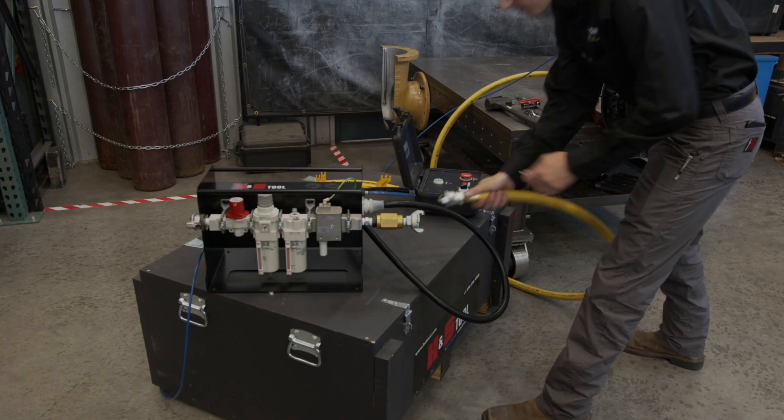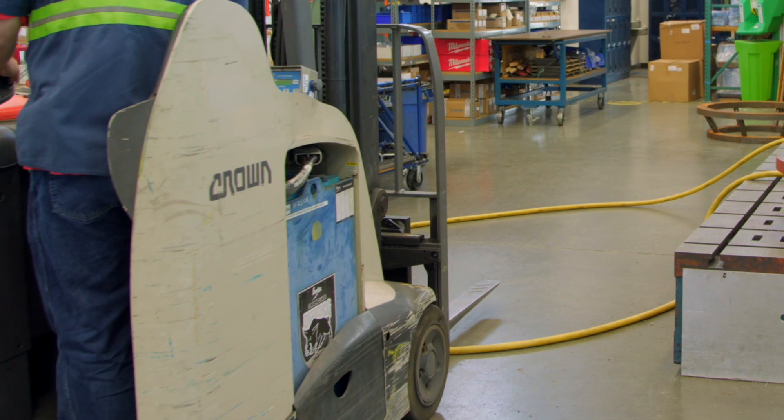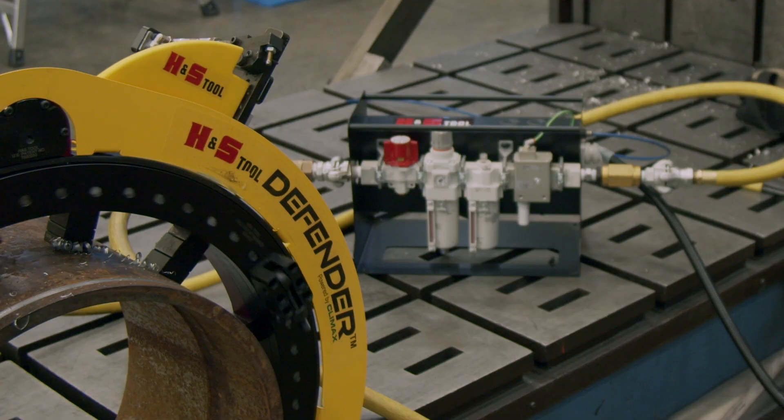One additional feature is the pneumatic conditioning unit, which has a low pressure dropout function. So if you lost air pressure to the machine for any reason, it would prevent unintentional startup of the equipment once that air pressure returned.